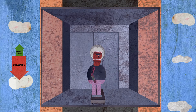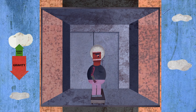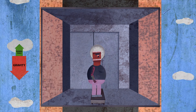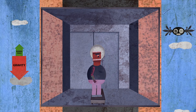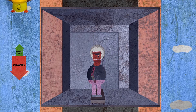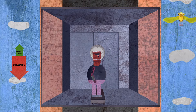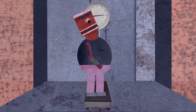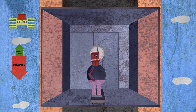Then the elevator starts falling down. You and the scale are in the elevator, so you are falling down too, faster and faster. That means you are accelerating downward. Now there is a net force in the same direction as the acceleration — down. Since gravity hasn't changed, that must mean the scale isn't pushing up as hard. So the scale is reading a smaller number. The faster the elevator accelerates, the less the scale pushes up.